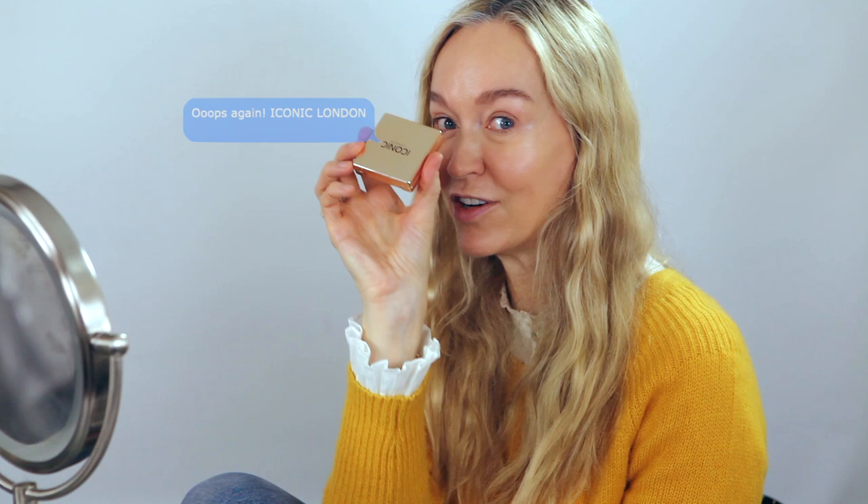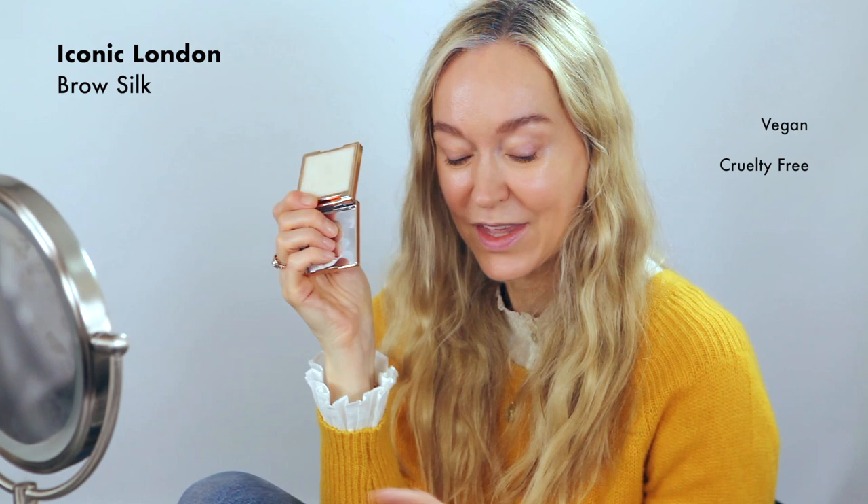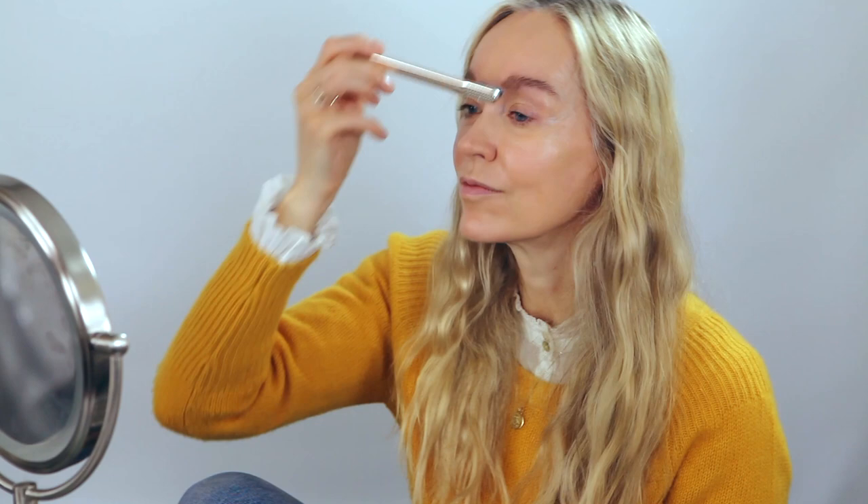Just a little bit here, then the other side — sketching it through. Now I'm going to brush them up with another product by Iconic London. It's kind of like a brow wax and it holds them in place really well. I just swirl it in the wax and then brush them through. I do love a brushed-up brow. This is called Brow Silk. So that's my eyebrows done.